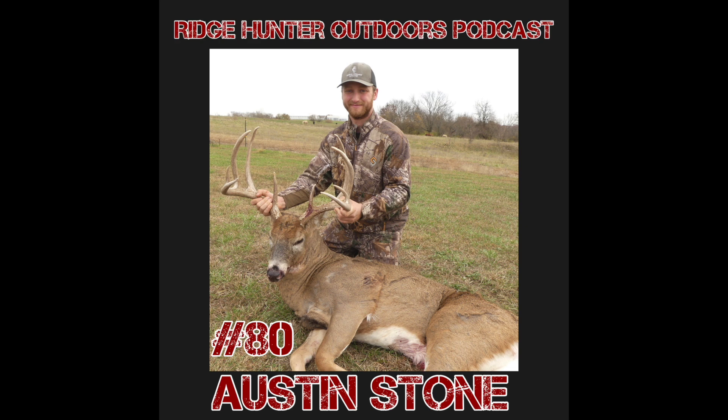We've got Austin Stone from Tactical Approach Outdoors in studio. We had him on three or four weeks ago. We've also got Nate here — I'm Canyon. Austin, you're just getting back off the road, still on the road really — you just got off this morning to come record with us from Kentucky. I know you've done a lot of walking down there and set up a bunch of cameras. How'd it go this weekend?